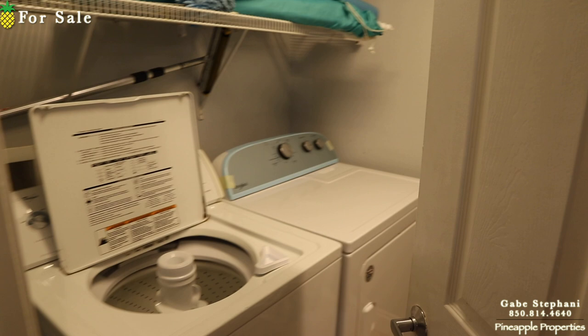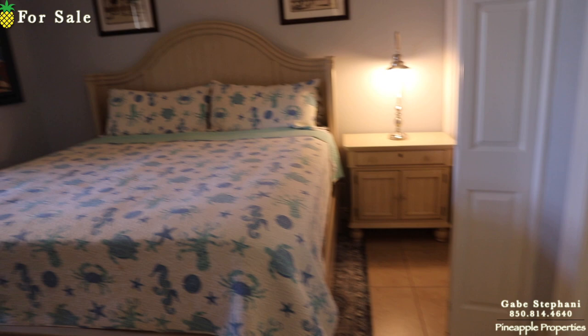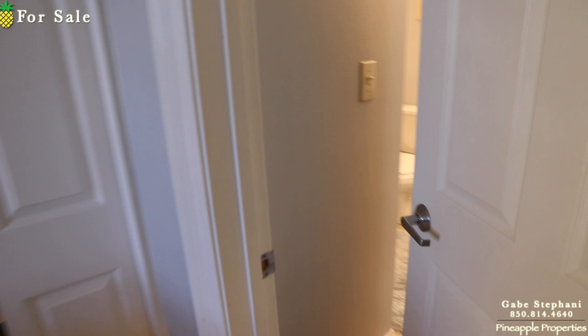When you first come in, you've got an owner's closet off to your right, and a laundry room off to your right as well. Bedroom number one is right here. I love the wainscoting — I love that this combo is just super, super nice.